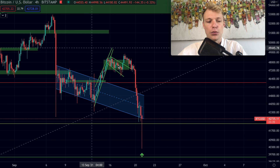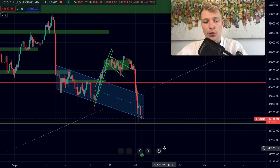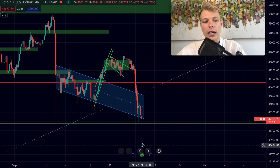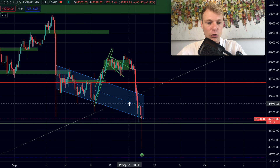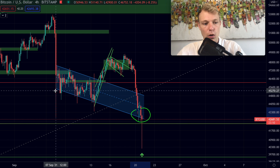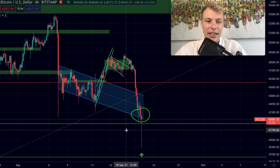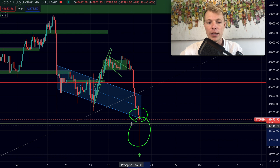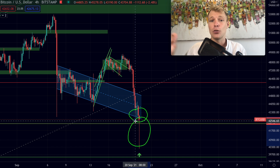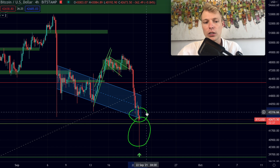On the four-hour time frame, bitcoin is setting a huge buy wick. We came down to approximately 40,220 on Bitstamp, where a lot of investors were buying. Right now we're trading at approximately 42,700. We're still trading around the support of the declining support line of this descending channel. However, you don't really want to try to catch the exact bottom — it is possible this is the bottom, but you cannot say that right now.